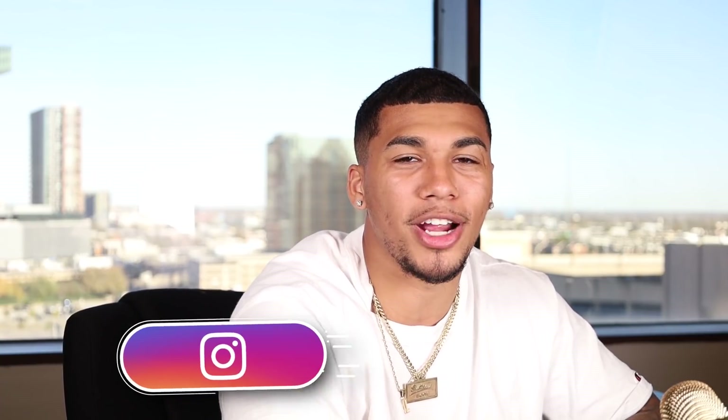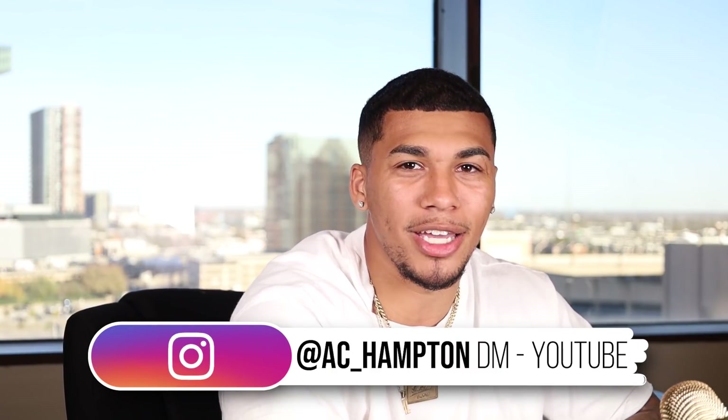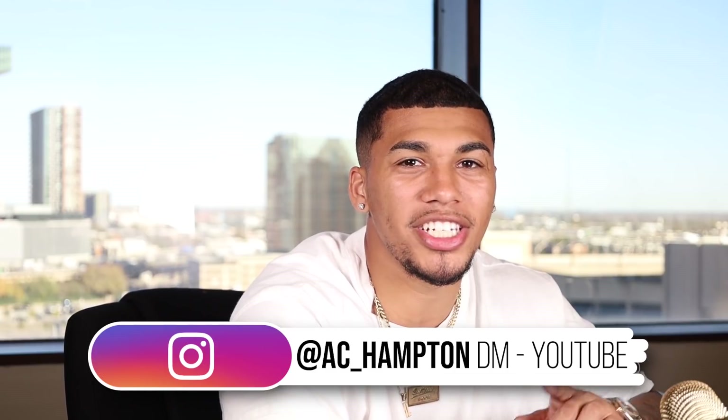I know that product research can be a very tedious and time-consuming task. If you guys have any questions about this video or are feeling stuck, I would love to help out. Go to my Instagram at AC underscore Hampton and DM me the word 'YouTube' and I'll get back to each and every one of you. Remember, it's not about how much money you can make, but how much knowledge you can teach others to change their lives.